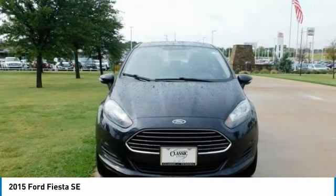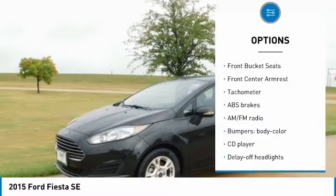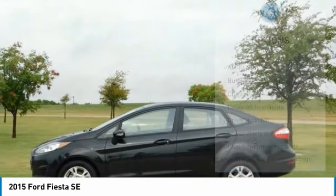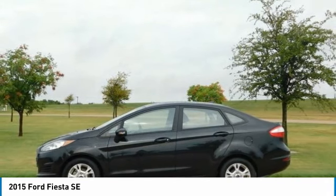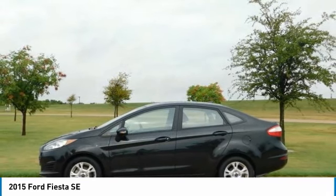The 2015 Ford Fiesta offers up great fuel economy, modern build quality and higher-end interior materials, and a slew of modern features, all wrapped up in some of the most stylish subcompact clothes we've ever seen. It does this while keeping a competitive price against its peers.